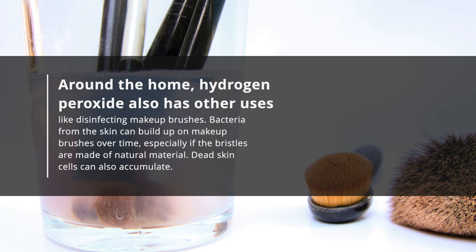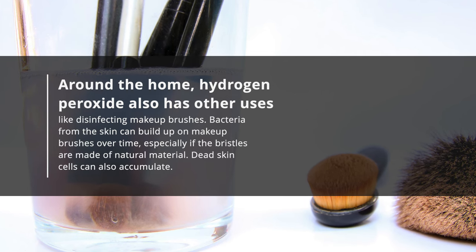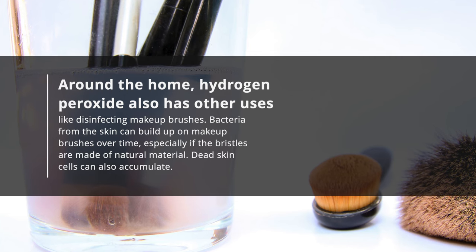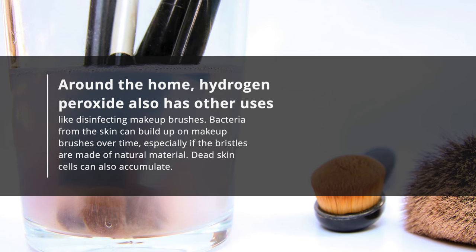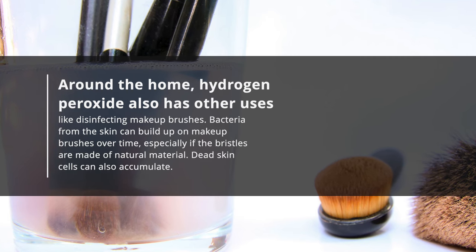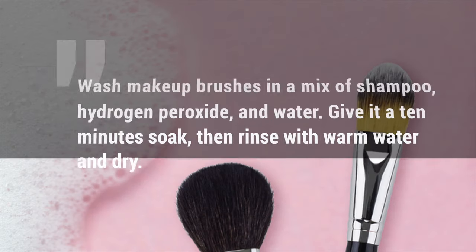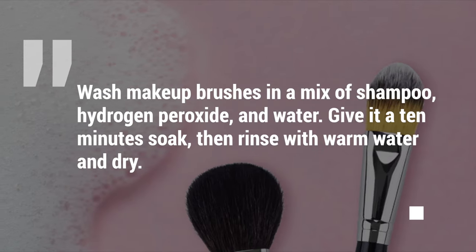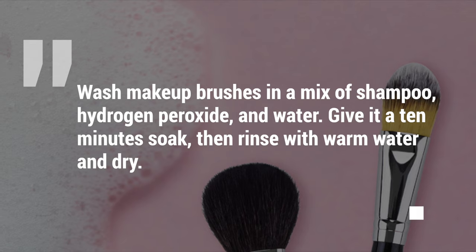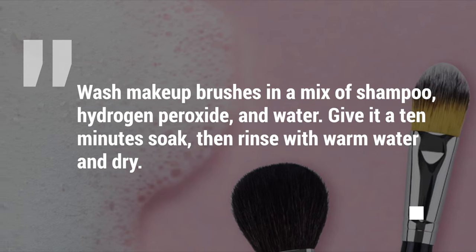Around the home, hydrogen peroxide also has other uses like disinfecting makeup brushes. Bacteria from the skin can build up on makeup brushes over time, especially if the bristles are made of natural material. Dead skin cells can also accumulate. Wash makeup brushes in a mix of shampoo, hydrogen peroxide, and water. Give it a 10-minute soak, then rinse with warm water and dry.